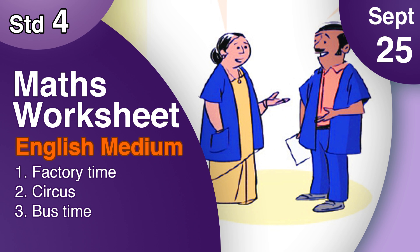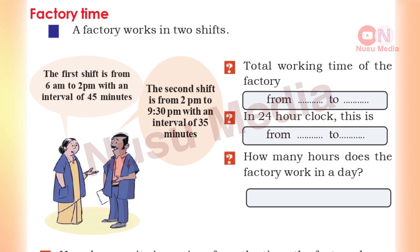In our textbook page 33, Factory Type. A factory works in two shifts. The first shift is from 6 am to 2 pm, with an interval of 45 minutes. The second shift is from 2 pm to 9:30 pm, with an interval of 35 minutes.